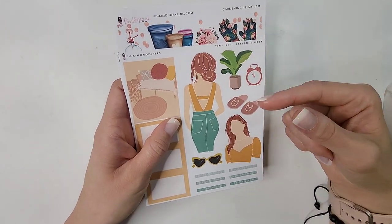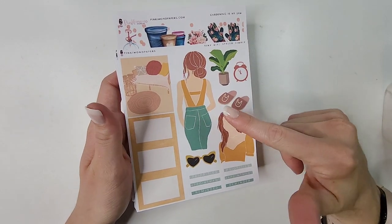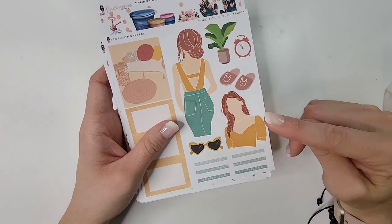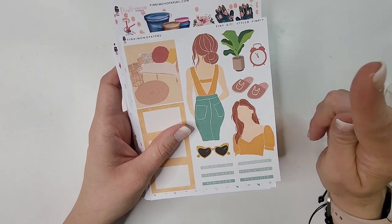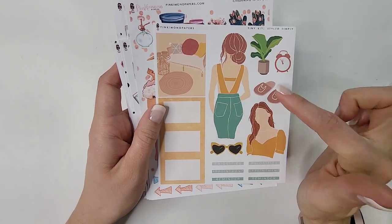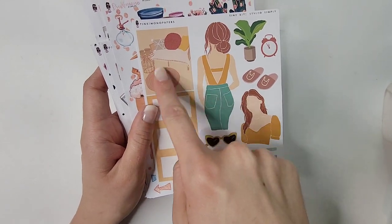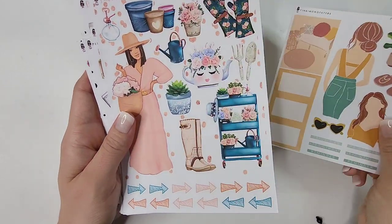I picked up this tiny kit — it's called 'Simply' and you have two dolls on here. I love this doll's silhouette; I'm not sure how I feel about the other girl's new face. You have some deco pieces, little headers, boxes, and a full box — I could potentially use that in my highlights journal or functional planner. This deco sheet is called 'Gardening is My Jam' and it looked very springtime to me — always stocking up for future seasons. I loved her vibe.